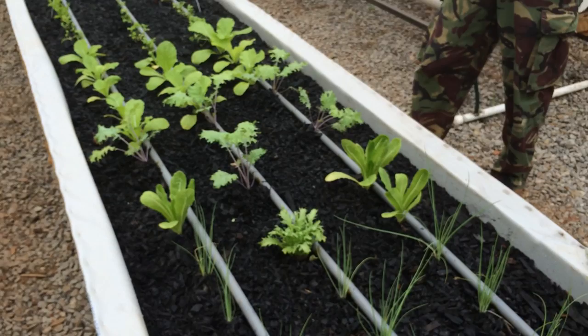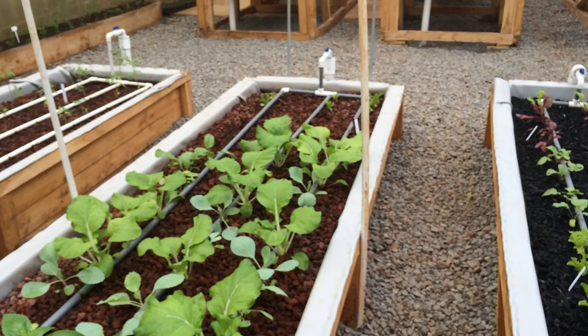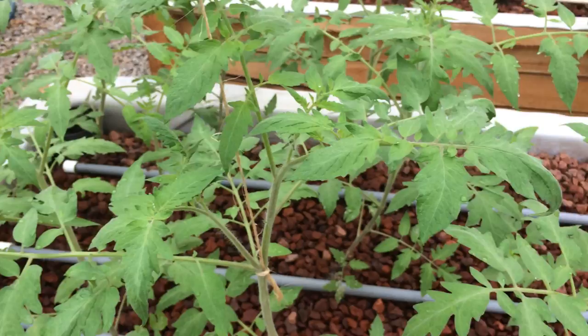We have lettuce, onion chives, mizuna, kale, mustard, cilantro, radishes, beets, pak choi, basil, tomato over there, all kinds of lettuce, peppers, and eggplants.